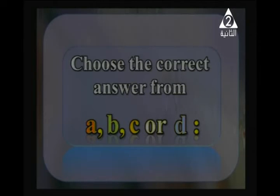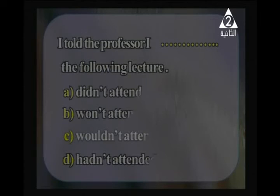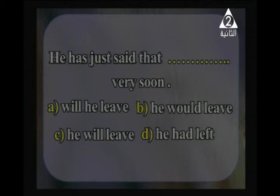Choose the correct answer: 'She told me that she __ TV then.' Watched, is watching, had watched, or was watching? She told me — past introductory verb — so 'was watching TV then' is correct. 'I told the professor I __ the following lecture.' Didn't attend, won't attend, wouldn't attend, or hadn't attended? The answer is 'wouldn't attend the following lecture'. 'He has just said that __ very soon.' Will he leave, he would leave, he will leave, or he had left? Since 'has just said' is present perfect, the answer is 'he will leave'.